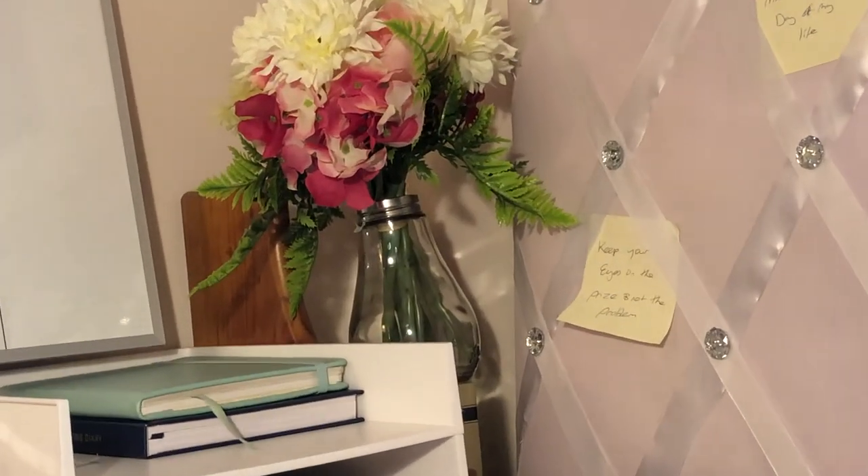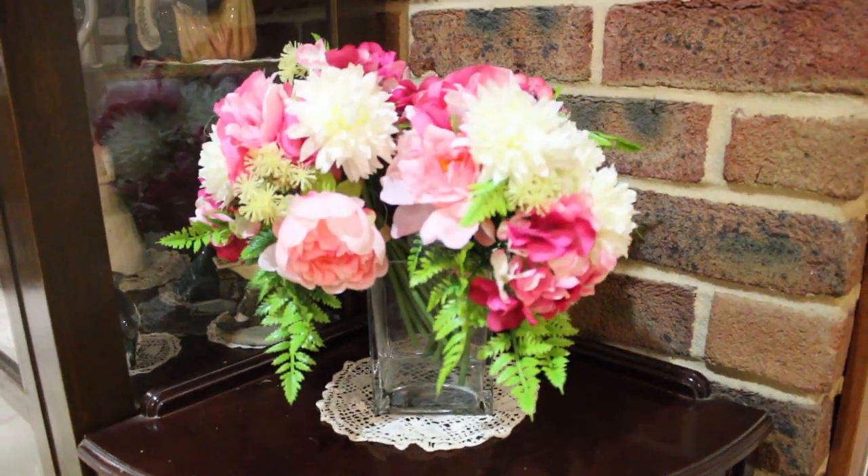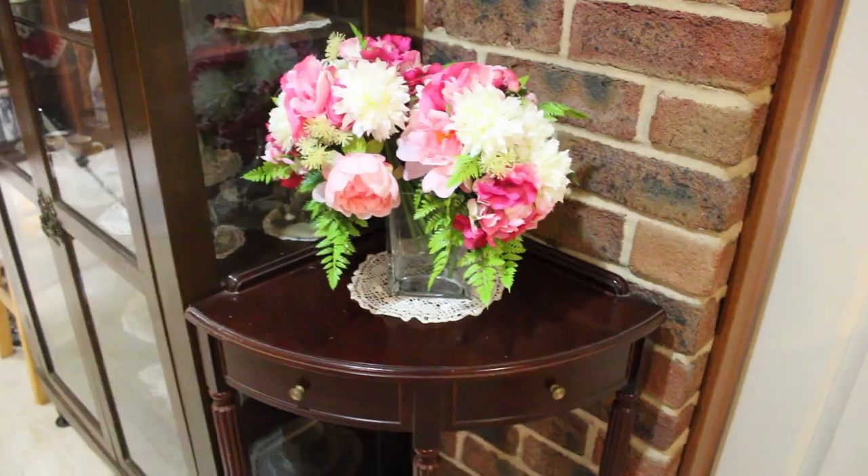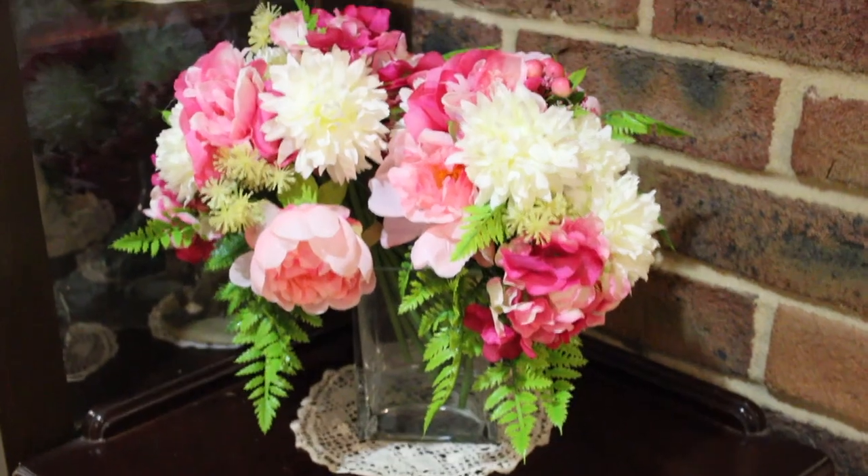The pop of color that these fake flowers bring is just beautiful. I also have them in my lounge room because I love them so much — they are really cheap and they have such a big effect on the space.